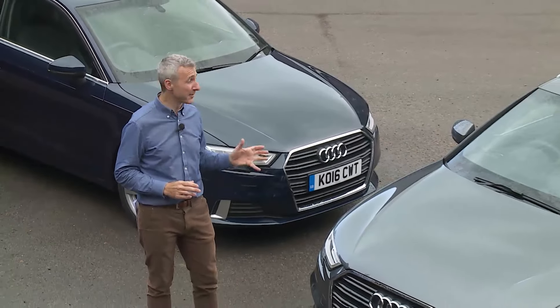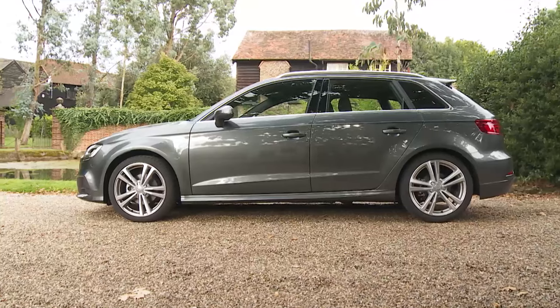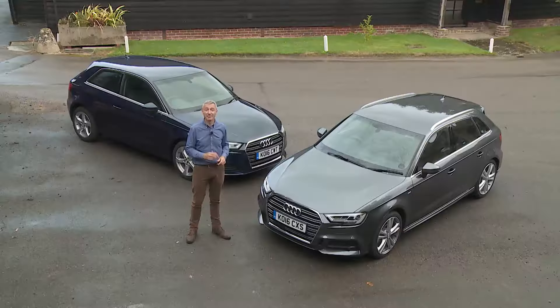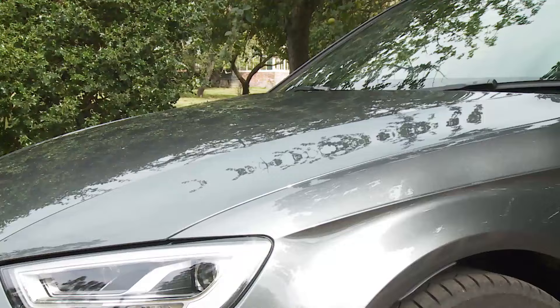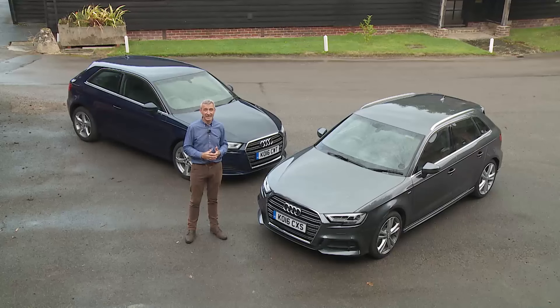Sophisticated styling doesn't really date, and the look of this third generation A3 really hasn't — whether you choose the three-door or this five-door Sportback body style, there's the same conservative but classy feel with jewel-like finishing and razor-sharp shutlines. Built on the stiff but impressively light MQB platform, this A3 weighs around 200 kilos less than its closest rivals; the front wings and bonnet are aluminium, and the Sportback is around 90 kilograms lighter than when this generation was first introduced.